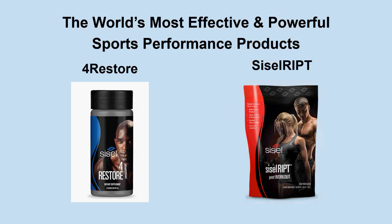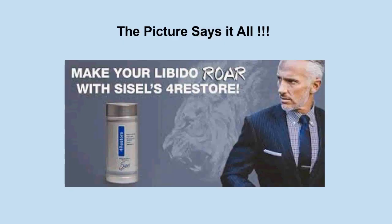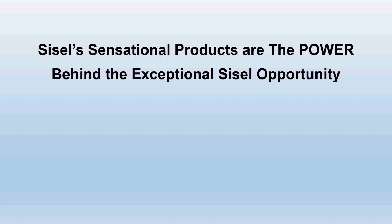We also have the world's most effective and powerful sports performance products: Full Restore and Sizzle Rift. I call these two products the one-two powerhouse boost for maximizing performance and endurance. Anyone into sports or bodybuilding needs to add these into their regimen. You want to take Full Restore before your activity and Sizzle Rift afterwards. By the way, Full Restore by itself is a phenomenal libido-boosting product that works for women as well as men.